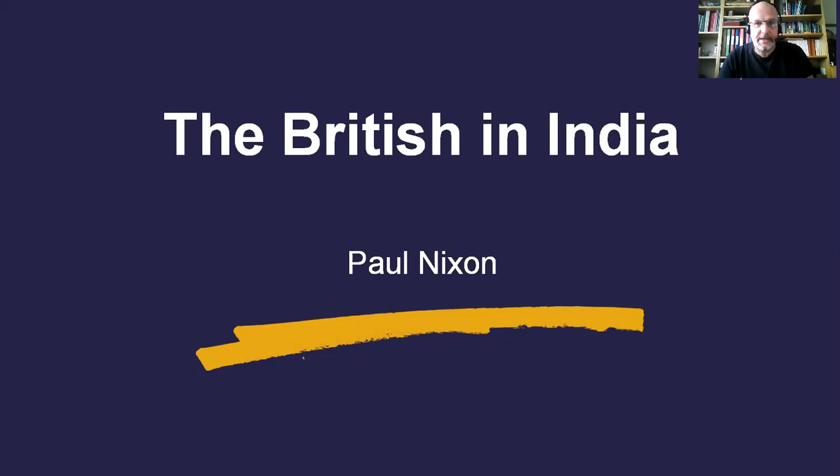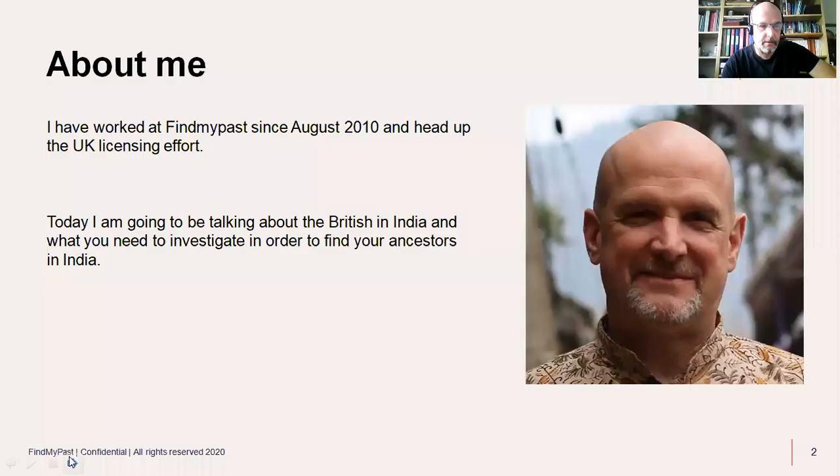Hello, welcome everybody to this latest presentation from Find My Past. My name is Paul Nixon and I'm going to be telling you about the British records in India which we publish on Find My Past. Today I'm going to be talking about the British in India and what you need to do to investigate where your ancestors were and the records we have where you will find them.